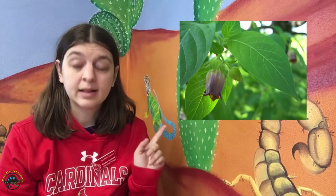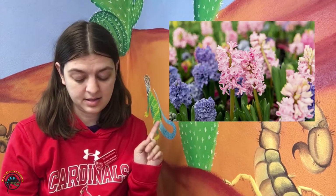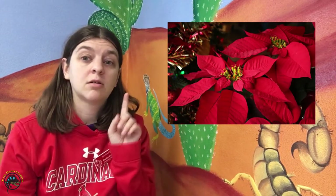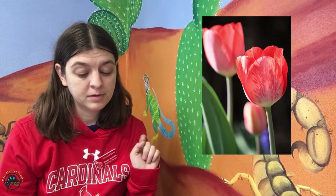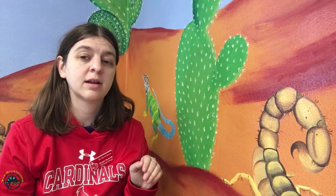The flowers to avoid include: azaleas, belladonna, buttercup, calla lily, Easter lily, daffodil, hyacinth, iris, laurel, peony, periwinkle, poinsettias — which are also very bad for dogs and cats — poppies, tulips, wisteria, and ragwort. That's just a list of some of the most common flowers you'll see that you don't want to plant in your animal's tank.